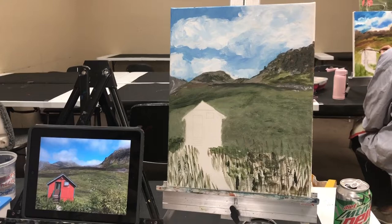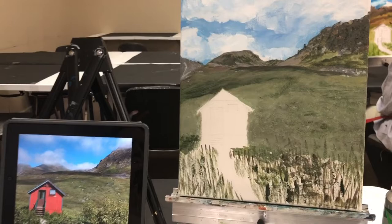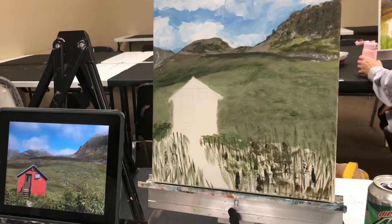The discussion has been about what area to work on next. We see color based on the color next to it, so the suggestion is: since this area is stark white, she is going to work on the development of the house cabin first, and then her next area to develop will be the foreground.